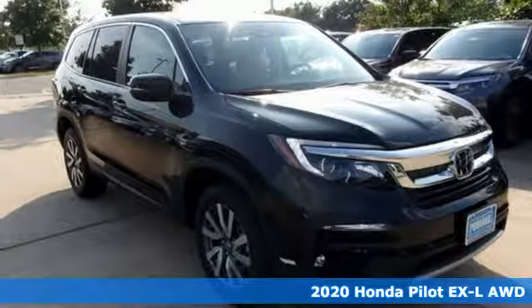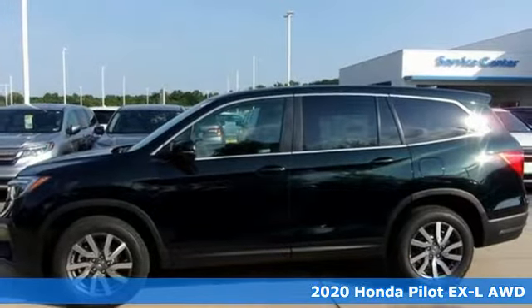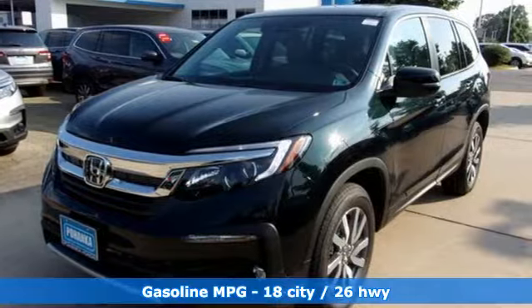Here's a new 2020 Honda Pilot. Premium space, spirited performance, and a healthy dose of fun for everyone makes this the perfect crossover SUV for the entire family.